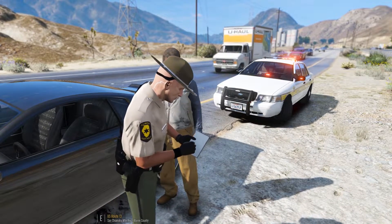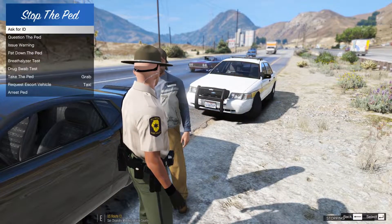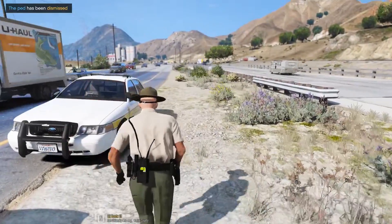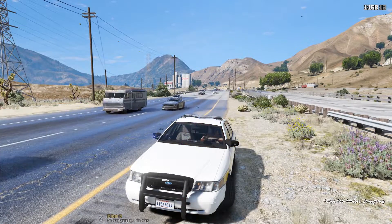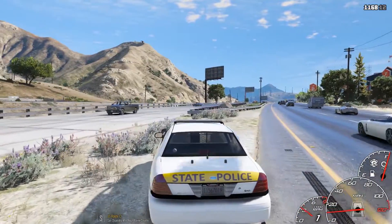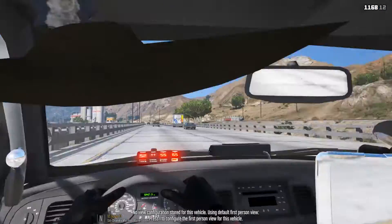There's a number on the citation you can call any day between nine to five. So just make sure you get that taken care of. Alright man, have a good day. 241, show me code 4, 10-8 — be available for more. So right now we're going to head back to my actual spot with the other trooper unit and see what else we can get into out here today.